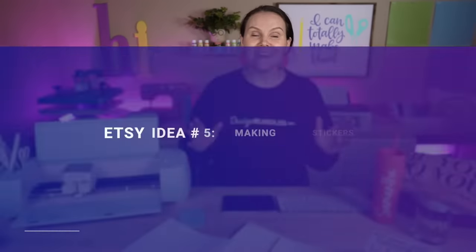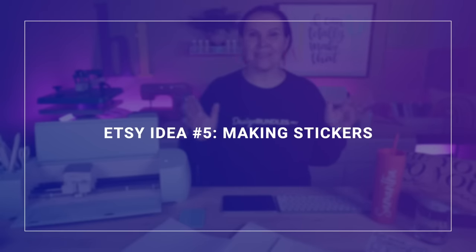Let's move on to project number five, which is my favorite. Etsy idea number five is making stickers. I love making stickers and it is something that is so huge over on Etsy. Once again, such an inexpensive way to start your very own business on Etsy.